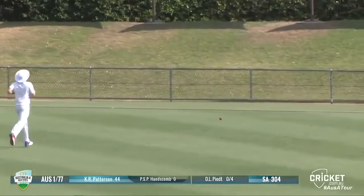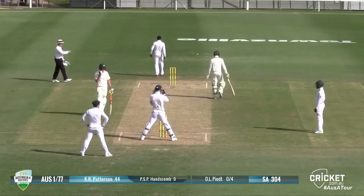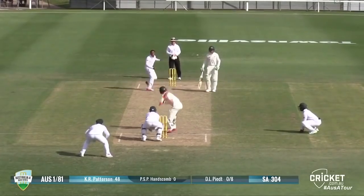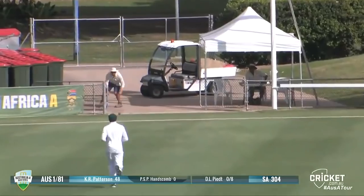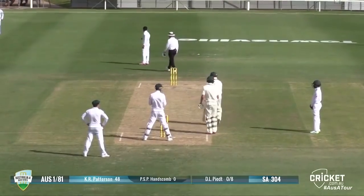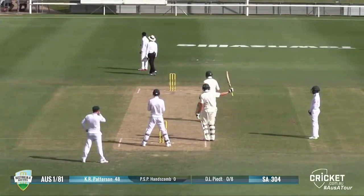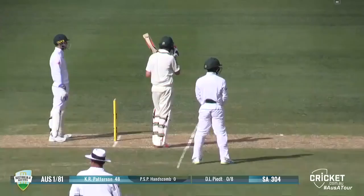Patterson comes down the wicket, puts Pete away for four runs through the deep mid-wicket area. Patterson's half-century comes up with that delivery, gets him up to 52, with the Australians now 1 for 85.